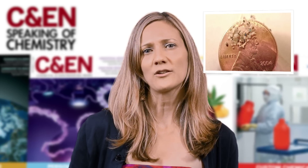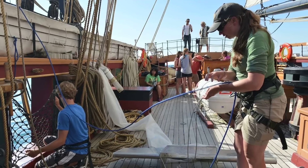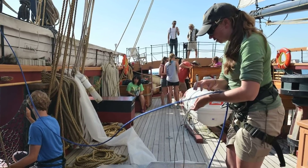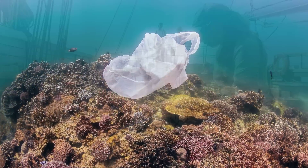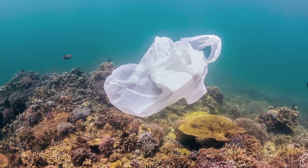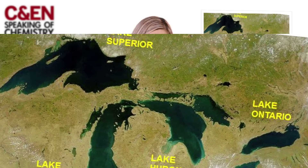So the plastic bits are making their way into rivers and lakes. We know this partially thanks to Sherry Mason, an environmental chemist at the State University of New York in Fredonia. In 2011, Mason was sailing the waters of Lake Erie for a class trip when she got to thinking about plastics in the ocean. Mason wondered whether there were plastic debris in the freshwater Great Lakes too. So the next year, she and a team went out looking.